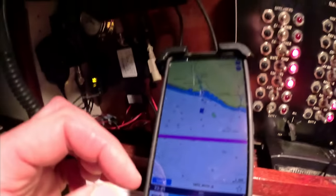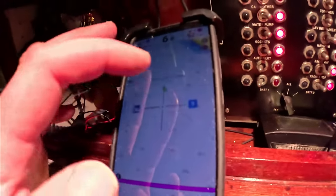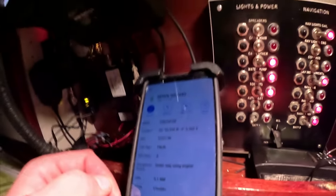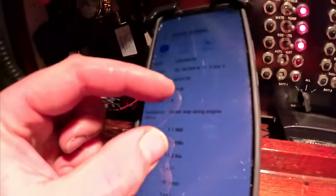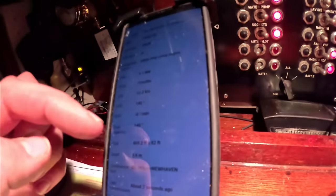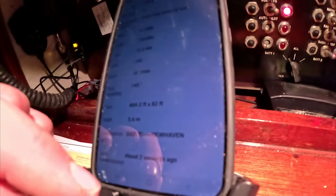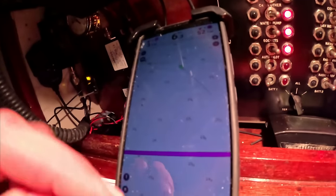There's one coming out from Newhaven by the looks of it. It's still doing extremely well - we're going to make Beachy Head in no time at all. Seven Sisters. This looks like it's just come out underway using engine - I think it's one of the fast ones. Yes, it's a ferry between Newhaven. That will speed up as it gets further out. We'll just keep an eye on it.